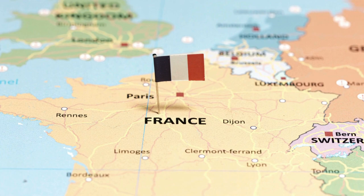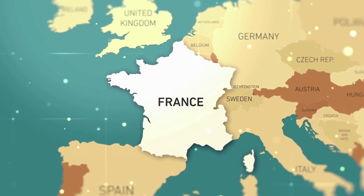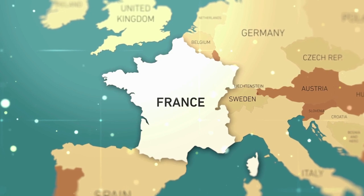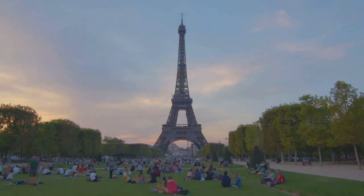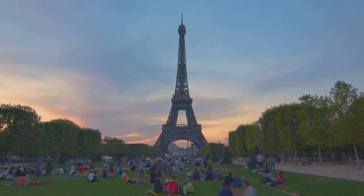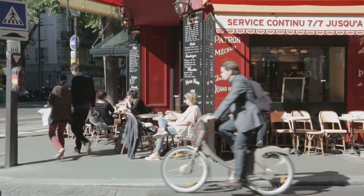We're talking about none other than France, a charming country tucked away in the heart of Europe. It's cozied up to eight different neighbors, including Spain to the south, Belgium to the north, and Italy to the east. Quite the social butterfly, isn't it? When you think of France, what pops up in your mind first? The Eiffel Tower? Croissants? Let's not forget about its capital, Paris, the city of love and lights. It's not just about romance though — Paris is a bustling metropolis where modern life meets rich history at every corner.